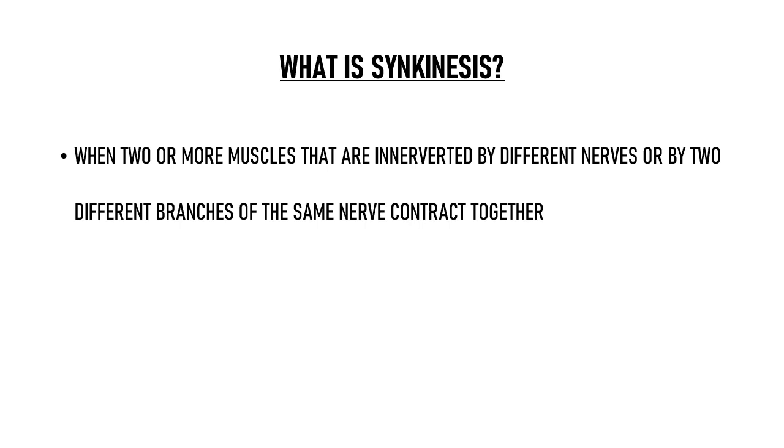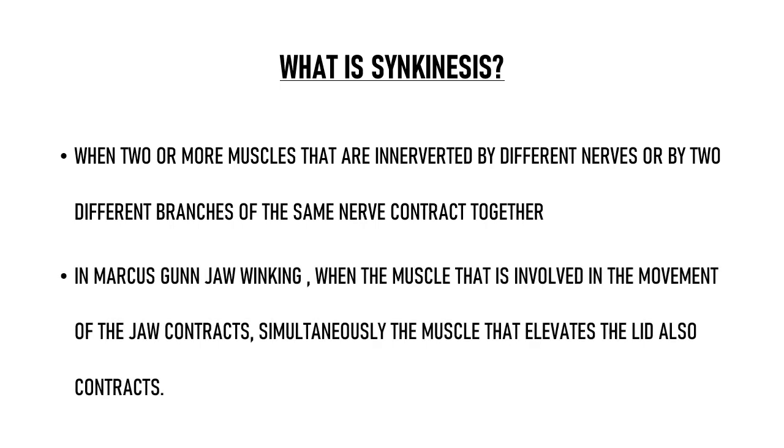So what is synkinesis? When two or more muscles that are innervated by different nerves, or by two different branches of the same nerve, contract together, that phenomenon is known as synkinesis. In Marcus Gunn jaw winking phenomena, when the muscle involved in jaw movement contracts simultaneously, the muscle involved in lid elevation also contracts — a synkinetic movement occurring between two muscles supplied by different nerves.